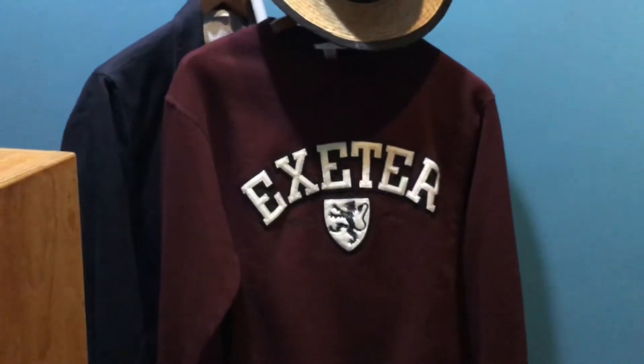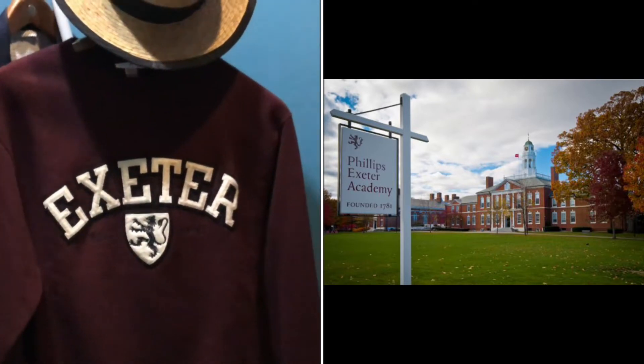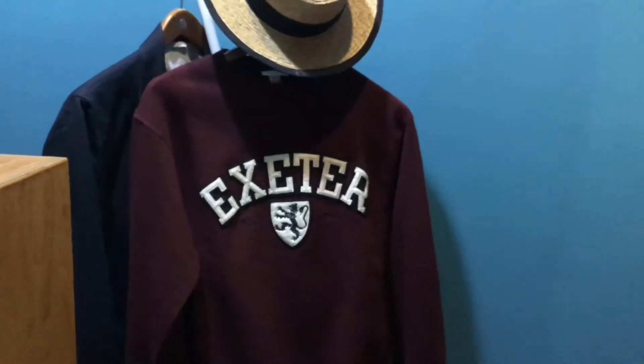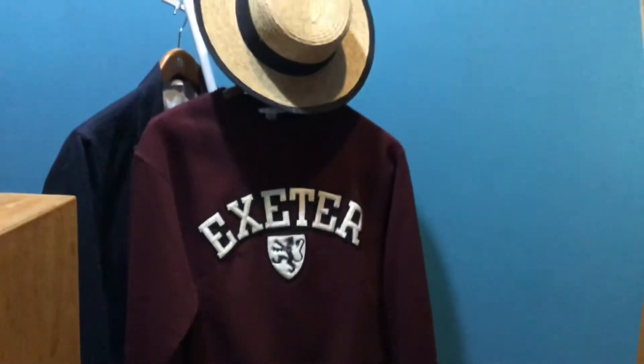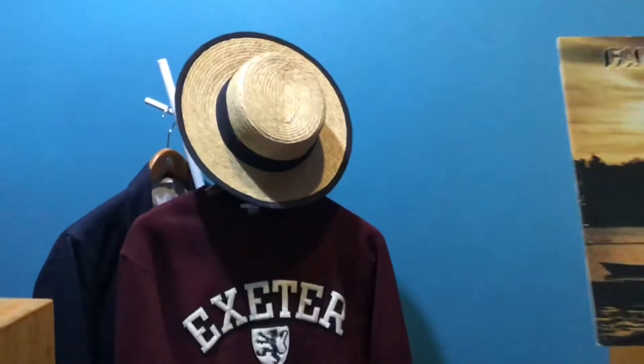This sweater is from Phillips Exeter — my son got it for me because he was studying at Phillips Exeter for the summer and he got this lovely sweater for me. Should it be a bit chilly, I can wear this sweater.